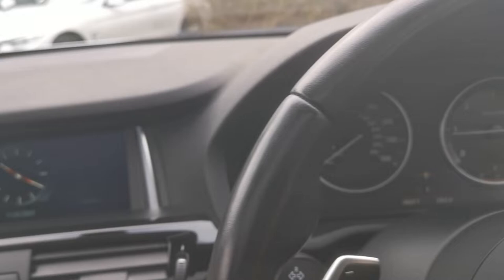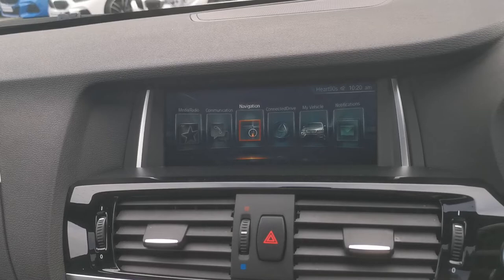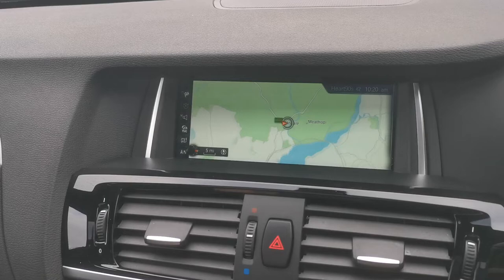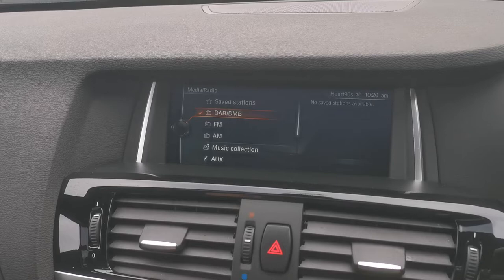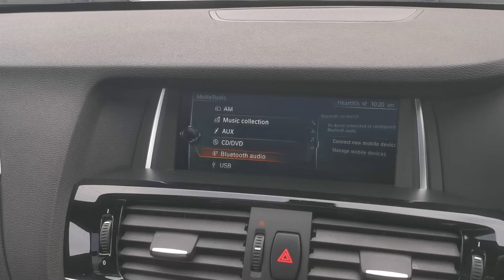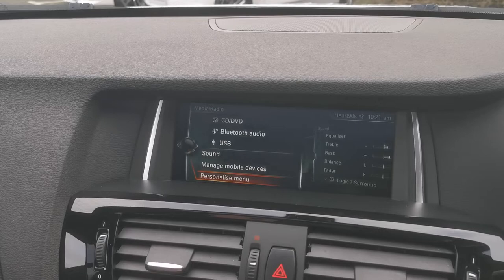The car has the upgraded Professional Media Pack, giving it a much bigger display — much easier to see and with much better resolution, especially on the map. For media, we've got full digital radio as well as FM and AM. The car has a built-in hard drive so you can download and store music via USB, CD, or DVD music files. It also takes auxiliary input and Bluetooth for calls and audio streaming. And there's full sound management for the Harman Kardon system, which features full Dolby Logic 7 surround sound — glorious sound coming through.